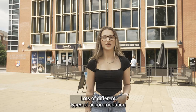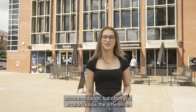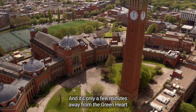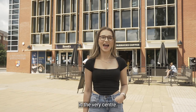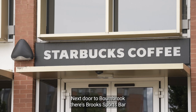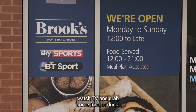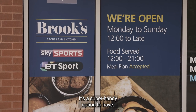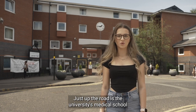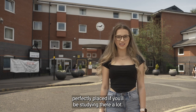Lots of different types of accommodation make up Selly Oak, including university owned and partner accommodation, but often you wouldn't know the difference. Selly Oak really is just on the doorstep of campus, only a few minutes away from the greenhouse at the very centre, and you can always stop by Starbucks if you need a drink. Next door to Bournebrook there's Brooke's Sports Bar where you can hang out with friends, watch TV and grab some food or drink — a super handy option, with plenty more choice on the High Street too. Just up the road is the university's medical school and the Queen Elizabeth Hospital, so Selly Oak is perfectly placed if you'll be studying there a lot.